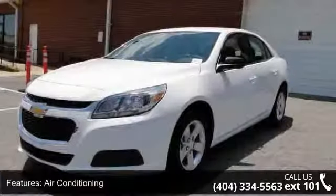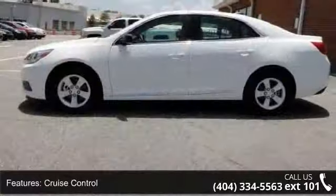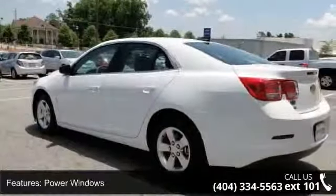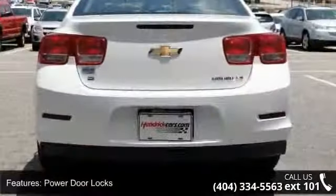Air conditioning, cruise control, power steering, power windows, power door locks, tachometer, digital info center, steering wheel radio controls, driver airbag and passenger airbag. This vehicle shows low mileage and has a smooth ride.